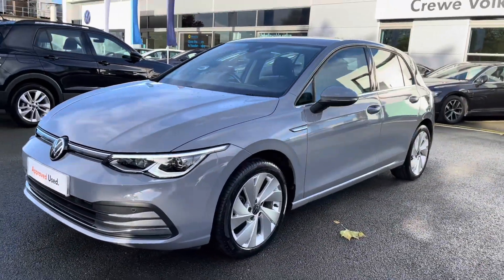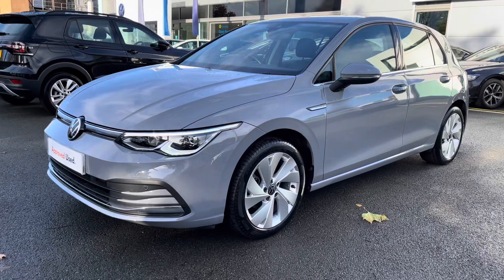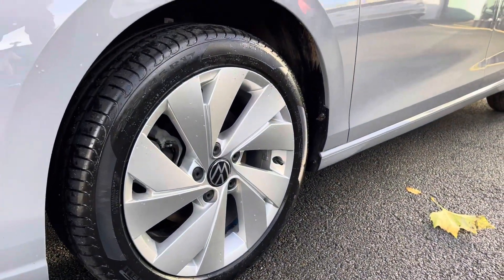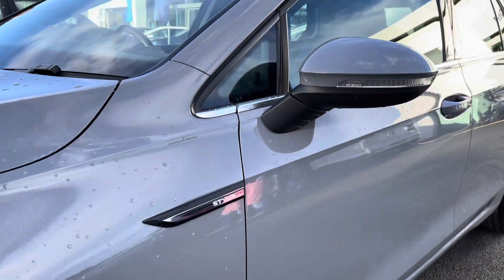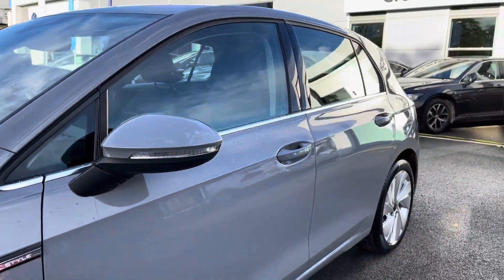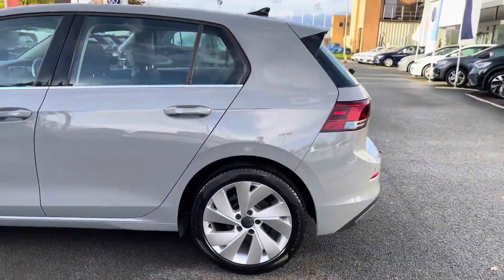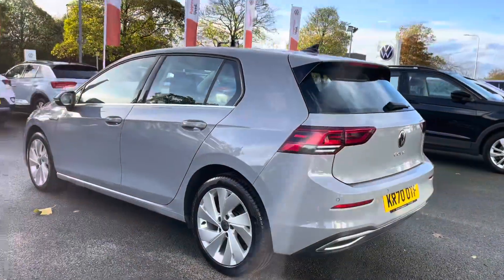At the front you've got your fantastic IQ Matrix LED headlights providing fantastic vision in all conditions. Standing aside, the car rides on 17-inch alloy wheels to finish off the exterior perfectly, and you have heated mirrors to the side there for extra convenience, especially during winter.